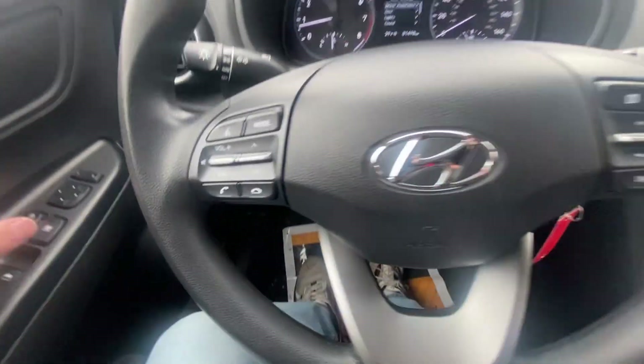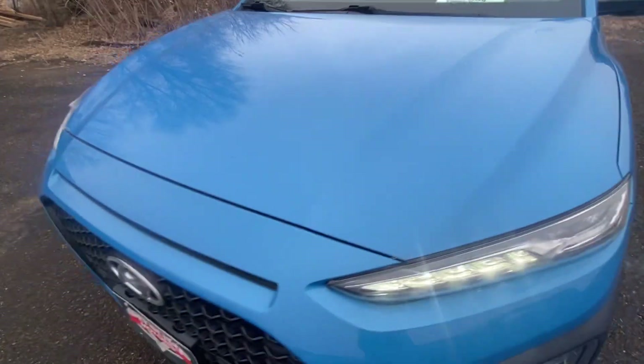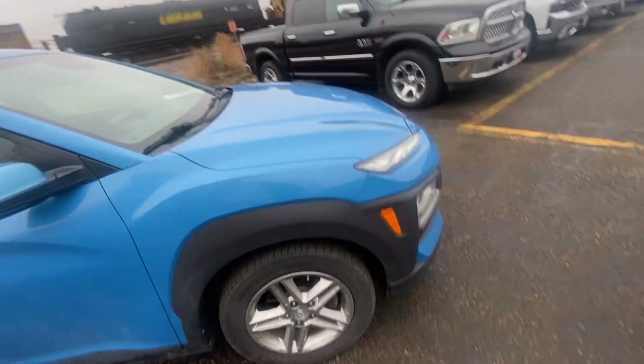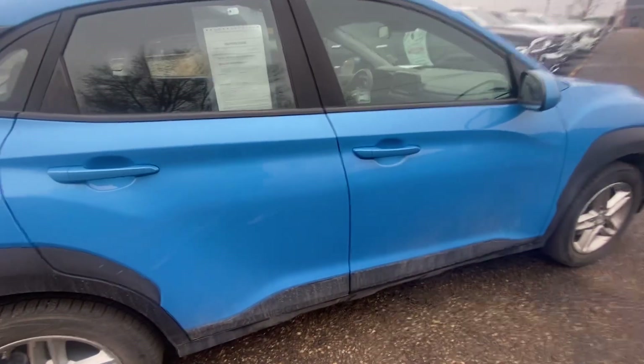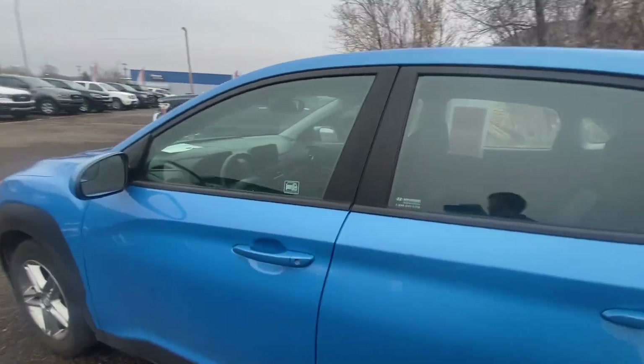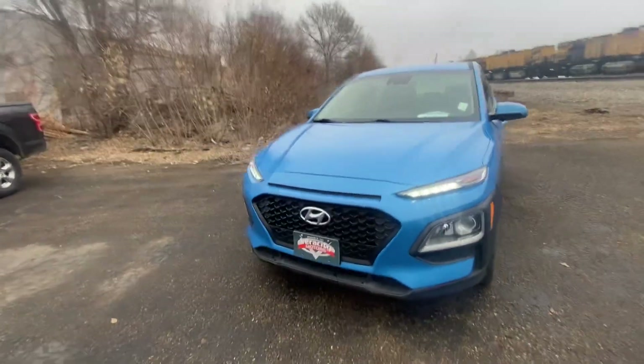Overall, really nice little car, very comfortable. Like I had mentioned, it is a used vehicle — it's not going to be perfect. This one is in really good condition. It does have a couple small scrapes and scratches here and there on it, but overall a really nice vehicle for the price with great gas mileage. Thank you so much for watching — my name is Nate, and this is our 2020 Hyundai Kona SE.